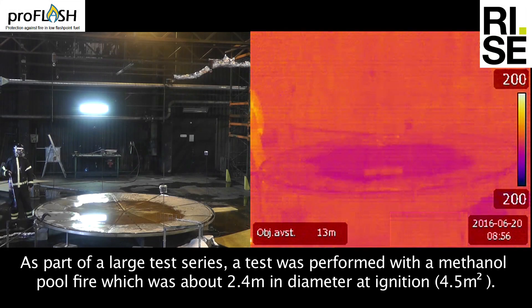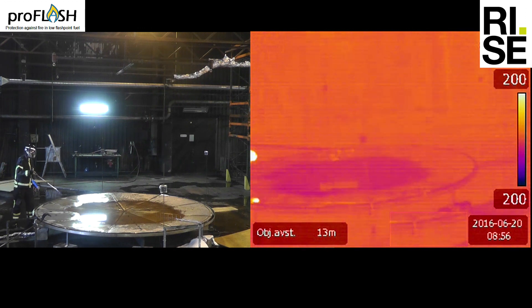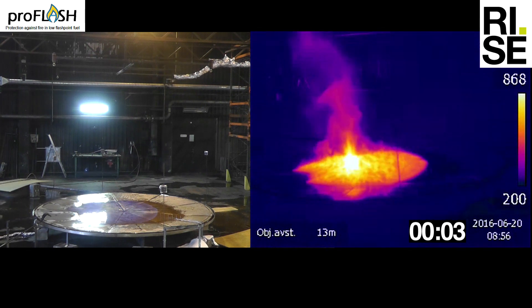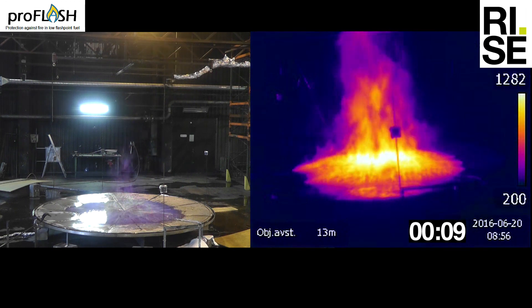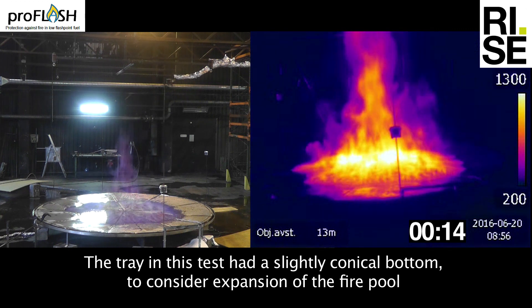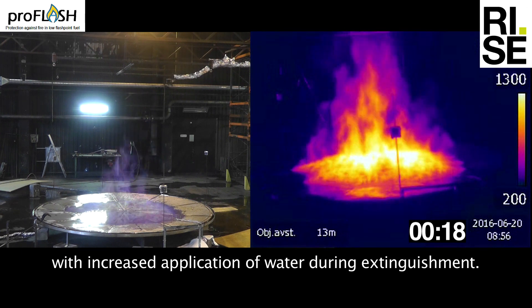As part of a large test series, a test was performed with a methanol pool fire which was about 2.4 meters in diameter at ignition. The tray in this test had a slightly conical bottom to account for expansion of the fire pool with increased application of water during extinguishment.